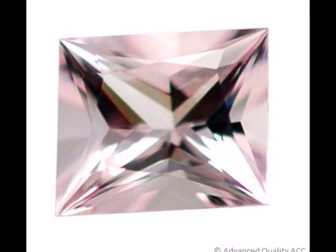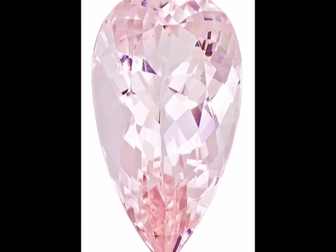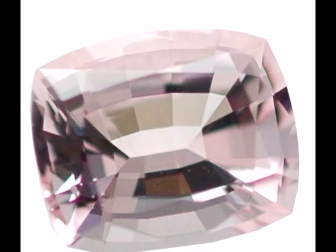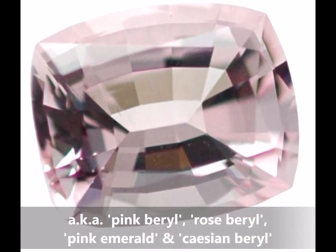Morganite was named in 1910 in honor of the sponsor and gem collector JP Morgan. Earlier that year, the fine pink beryl variety was first discovered in Madagascar and California. It is also known as pink beryl, rose beryl, pink emerald and cesian beryl.